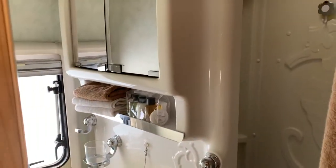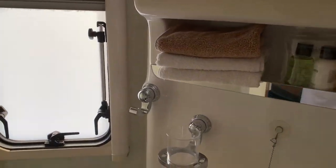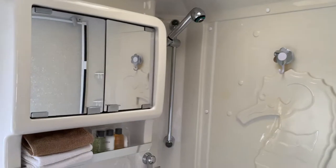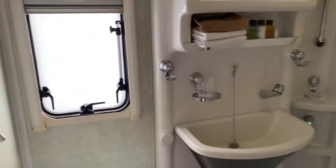Wardrobe. Bathroom — as you see the door actually closes, so you're blocked off from the toilet when you're showering. Cassette toilet.